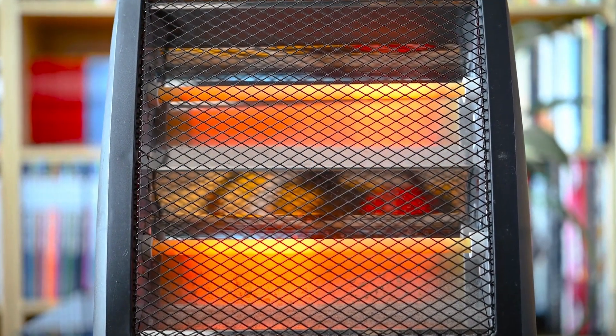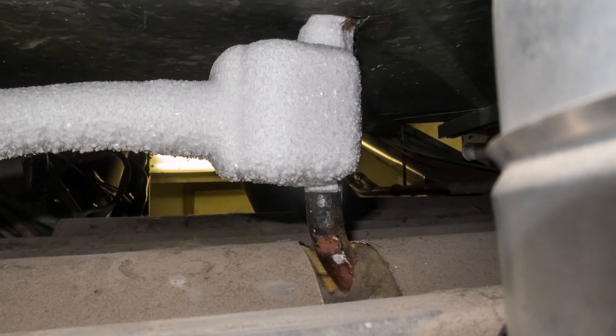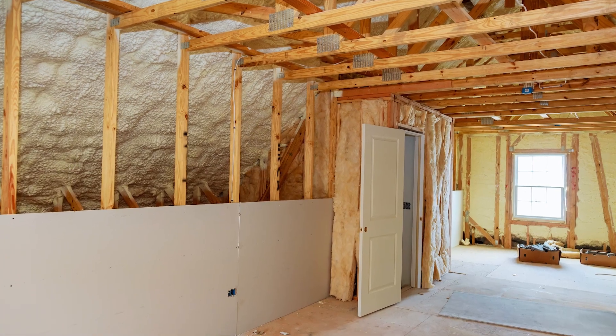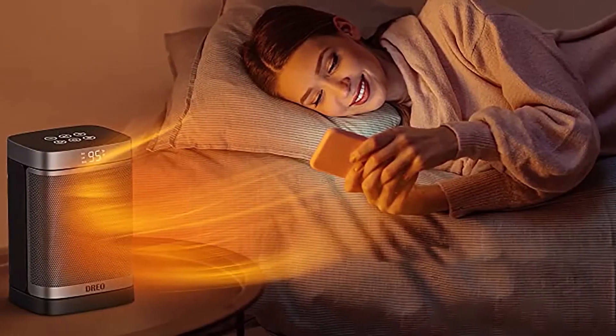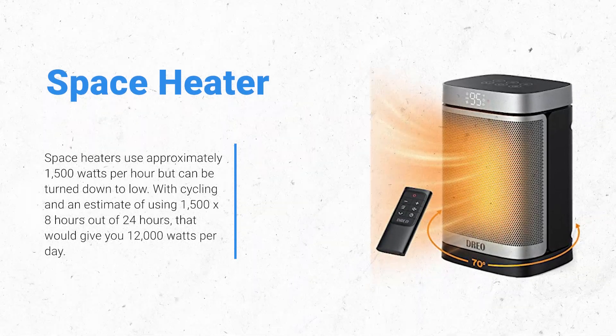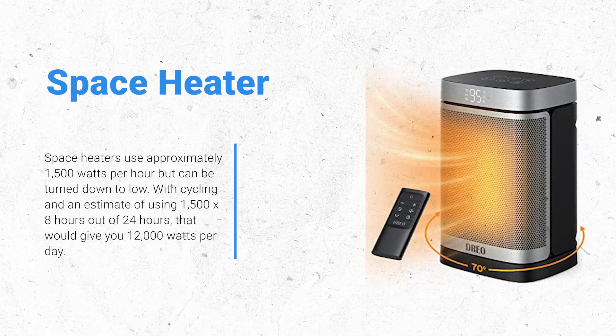Electric heat: as a rule of thumb, heat is not only important for the inhabitants of an apartment but also because you don't want the pipes to freeze in cold climates. There are many factors in calculating total heat use and wattage, including ambient temperature, building insulation, square footage, and heat cycling. Full electrical use of a furnace or baseboard heaters has a very high usage requirement, especially in relationship to mobile electric solar generators. A space heater uses approximately 1,500 watts per hour but can be turned down to low; with cycling, using 1,500 x 8 hours out of 24 hours equals 12,000 watts per day.